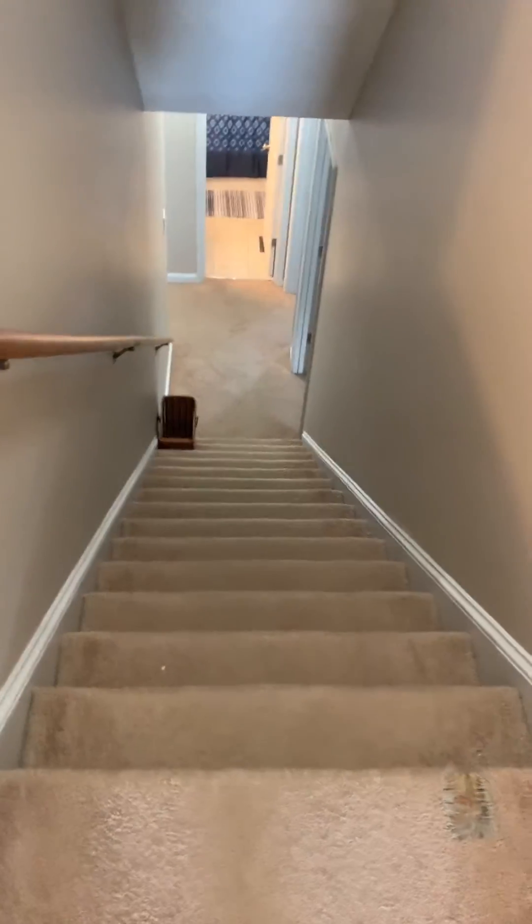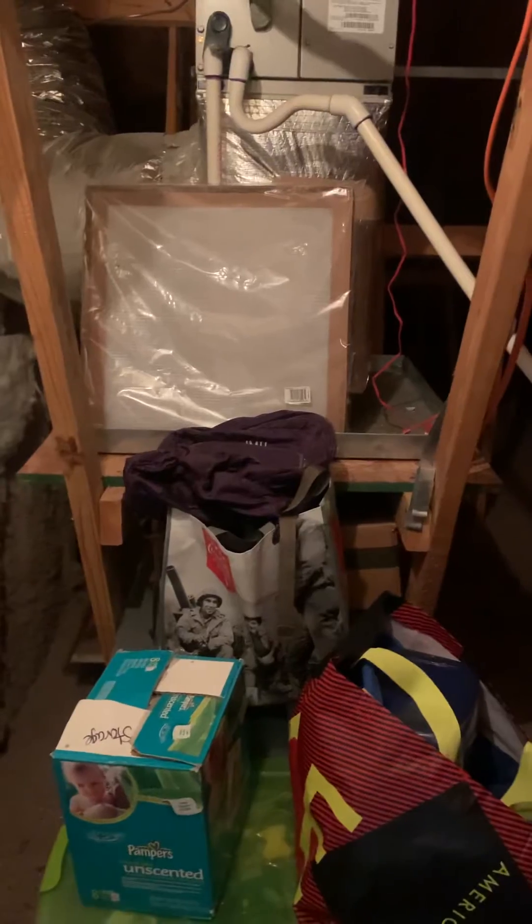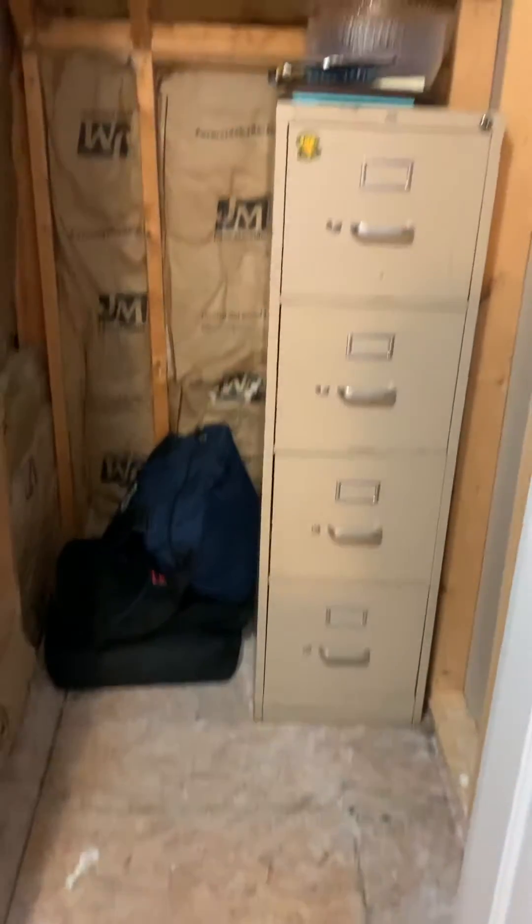We are at the top of the stairs. When you first get to the top of the stairs you have a closet that has storage. It's dark in here — let me see if there's a light. It's access to your HVAC system and it is your attic. You don't want to step on that. They shouldn't really be storing a lot of stuff in here, but they are — it's doable, not something that should be done. If I back out you can see they have a file cabinet in here and some storage.